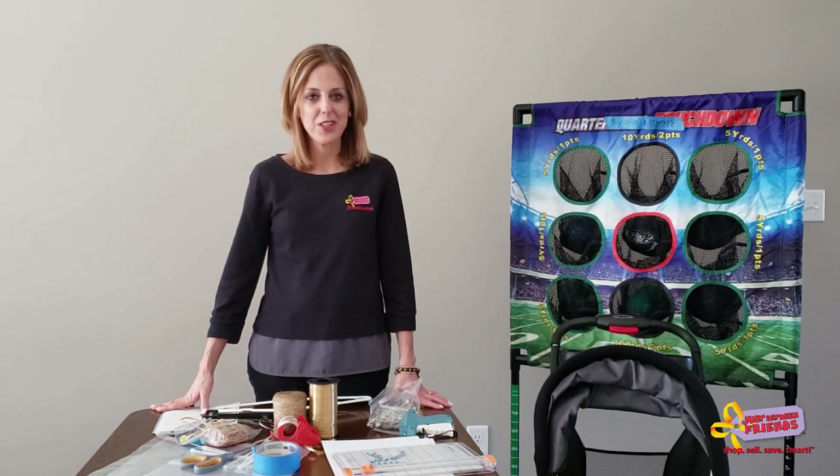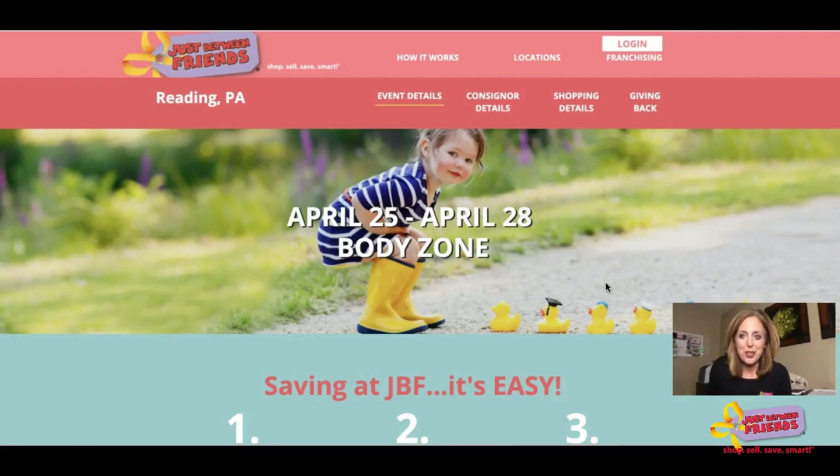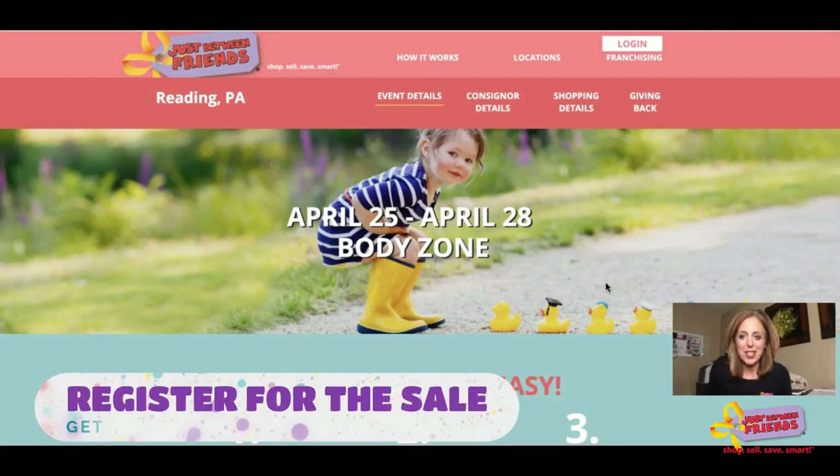Hi moms and dads, my name is Tracy Panace and I help moms and dads just like you sell things that their kids no longer need or want at one of our upcoming kids consignment sales. The purpose of today's video is to give you an overview of how you can join us as a seller at one of our upcoming events.